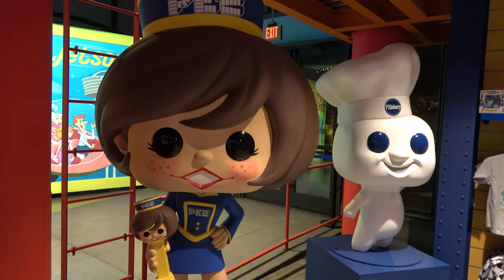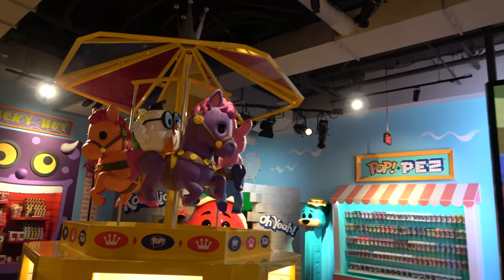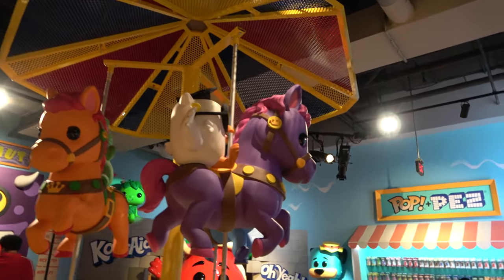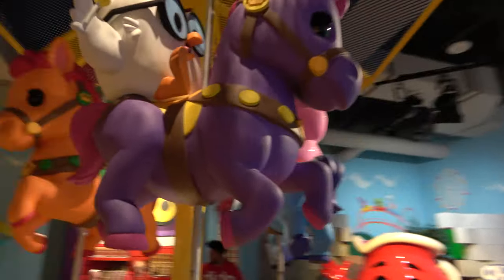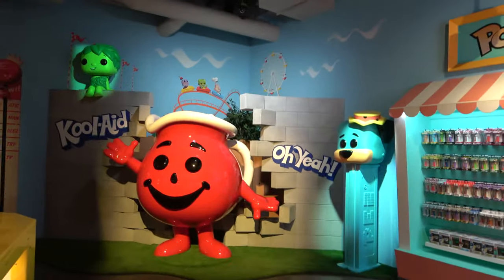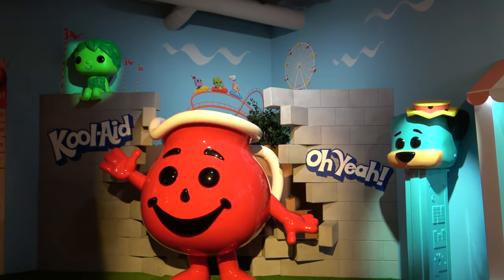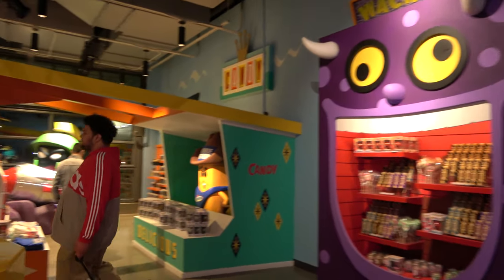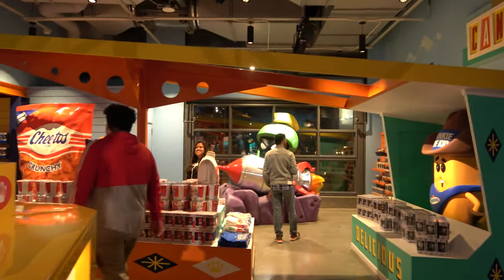Guys, this store is on Hollywood Boulevard — I highly recommend checking it out. How many licks does it take to get to the center of the Tootsie Pop? And he's got a Tootsie Pop in his hand. A Kool-Aid Man. A Twinkie the Kid. Marvin the Martian. Chester Cheetah.